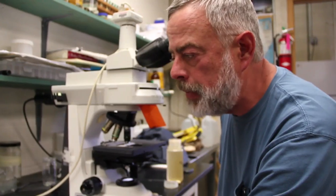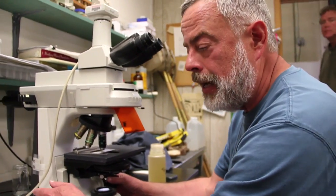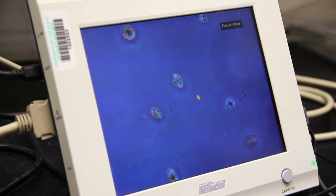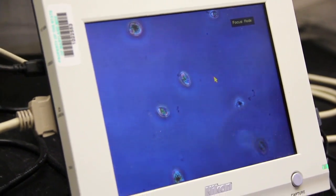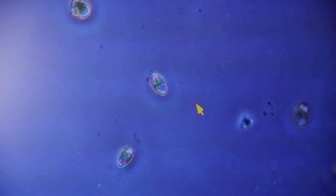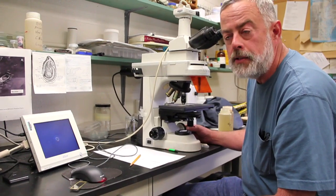Prorocentrum minimum. Primarily what this bloom is composed of is called a dinoflagellate — it's basically a single-celled organism. They have the ability to swim around through the water column, and what they really need to survive are two things: they need light, and they also need nutrients, and nutrients are something that we're really concerned about in the Chesapeake Bay.